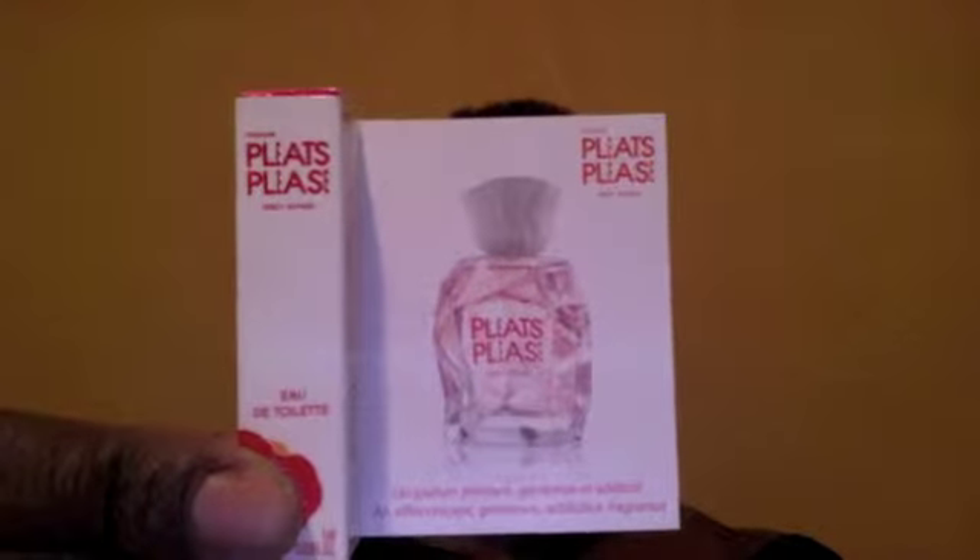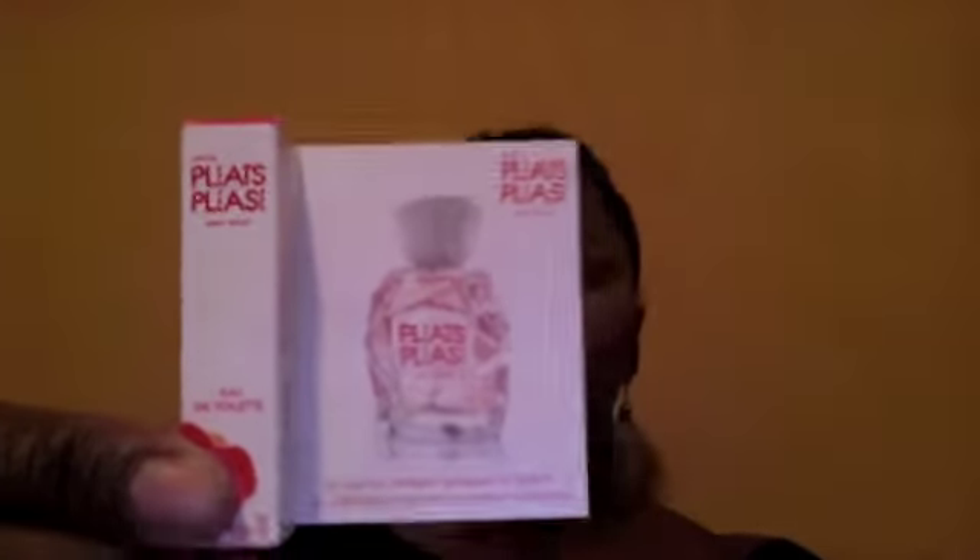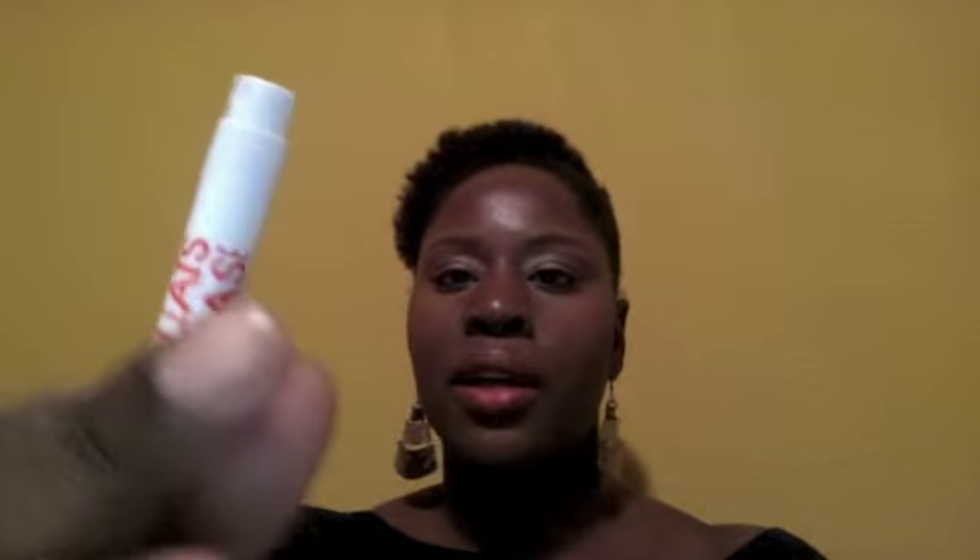So let's get started with our first item. The first item is this sample size of Pleats Please by Issey Miyake. This is a little sample size that you could probably get for free at somewhere like Neiman Marcus that normally carries Issey Miyake, but one thing I can say is it really does smell good.